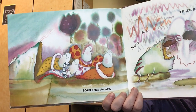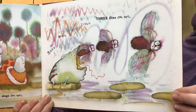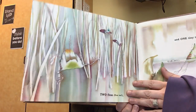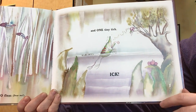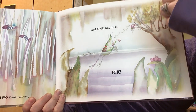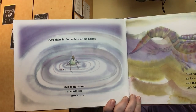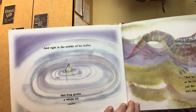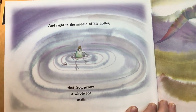Gator! Four slugs. Ew. Ugh. Three flies. Oh my. Two fleas. Dear me. And one tiny tick. Eick. And right in the middle of his holler, that frog grows a whole lot smaller.